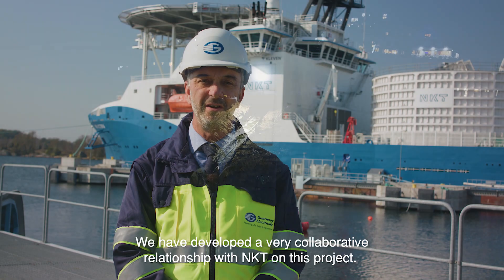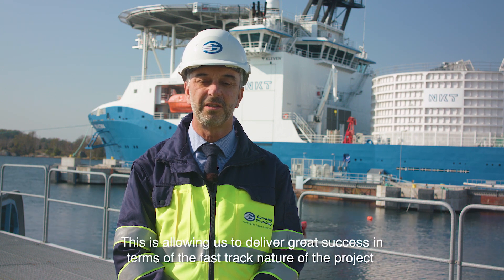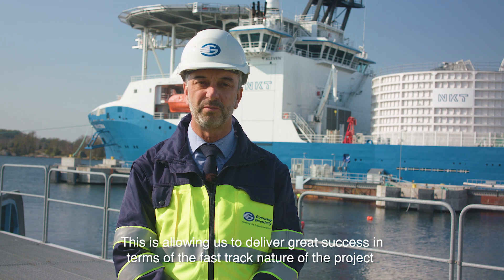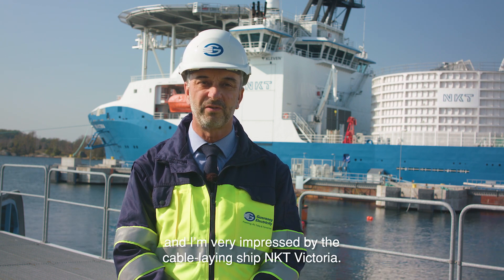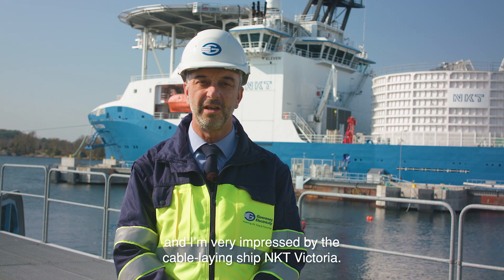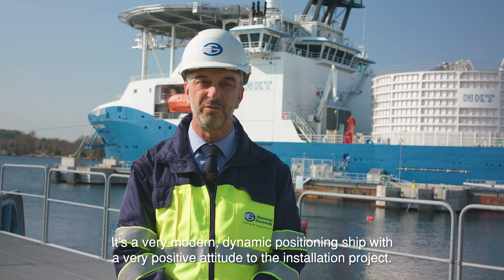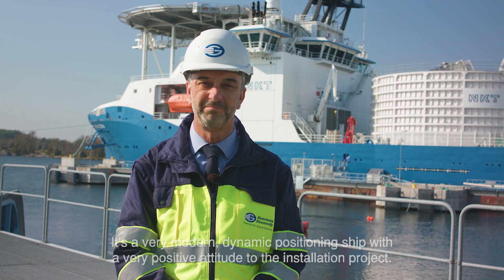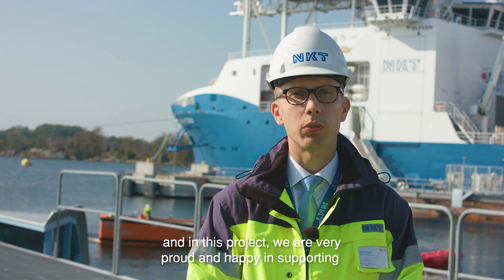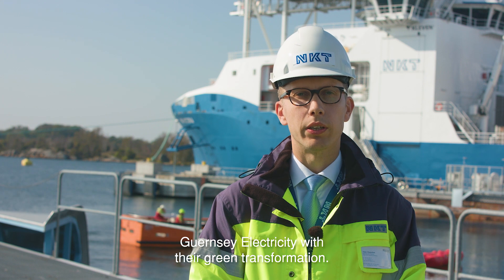We have developed a very collaborative working relationship with NKT on this project. This is allowing us to deliver great success in terms of the fast-track nature of the project, and I'm very impressed with the cable laying ship NKT Victoria. It's a very modern, dynamic ship with a very positive attitude to the installation project. NKT is delivering turnkey solutions and in this project we are very proud and happy to be supporting Guernsey Electricity with their green transformation.